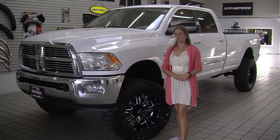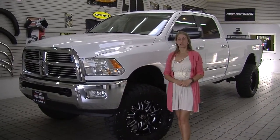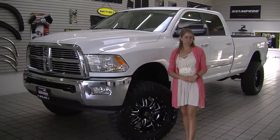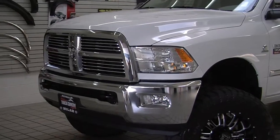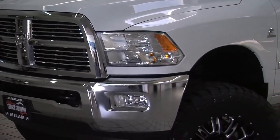Hi, this is Chelsea. Today I'm at Milam Truck Country. We're conveniently located in Puyallup at 500 River Road. Today we're looking at this pristine white 2012 Dodge Ram 3500 HD Bighorn Edition.